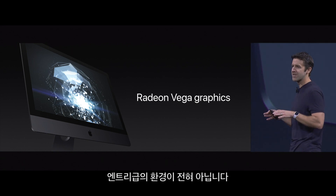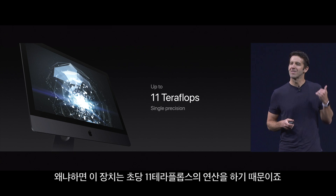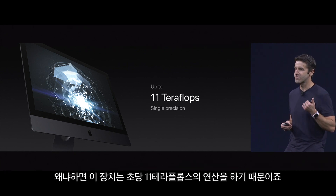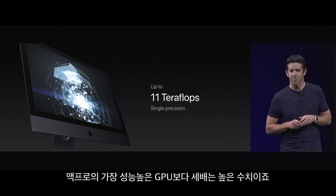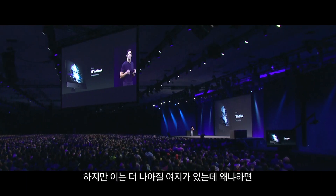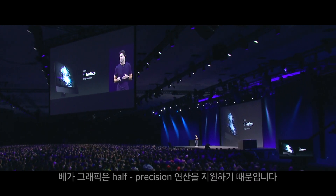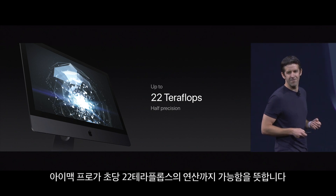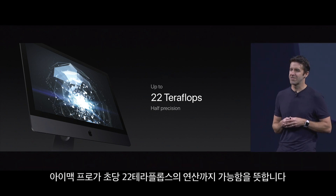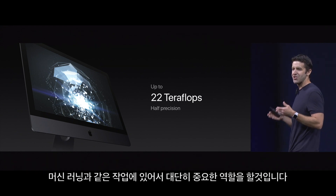And we aren't going to use an entry level configuration here because our implementation is going to offer up to 11 teraflops of single precision compute power. That's three times more than the best GPU in a Mac Pro. But it actually gets even better because this Radeon Vega GPU can also do half precision compute. So that means the iMac Pro can deliver up to 22 teraflops of half precision computation. This is a really big deal for things like machine learning development.